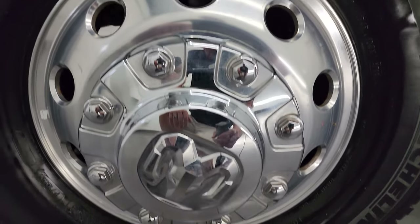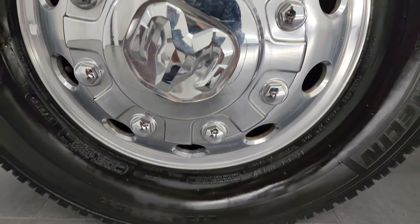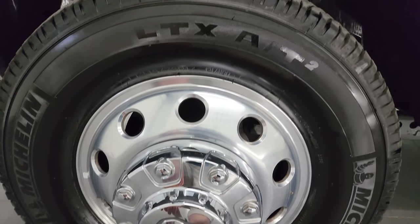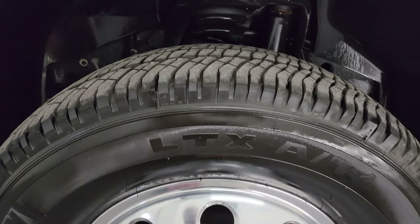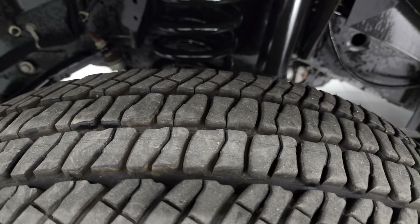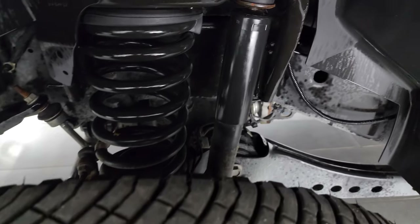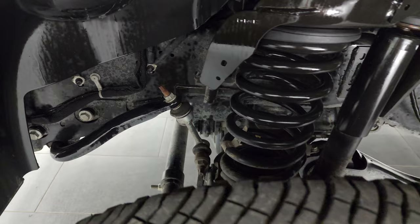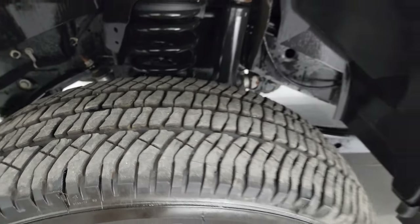This one comes with the polished aluminum wheels — these are 17-inch wheels and it has Michelin LTX AT tires, LT245/75R17s. I would say they have 60 to 70% of the tread left on them. The frame and underbody is exceptionally clean. This is a one-owner, clean title history, clean Carfax.